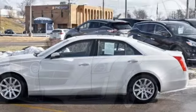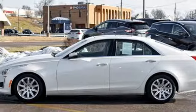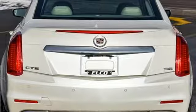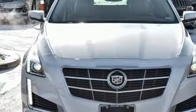It also features external memory control, power telescoping steering column, gas pressurized shocks, rear parking sensors, and front heated and ventilated leather bucket seats.